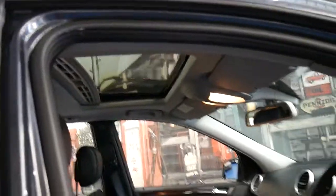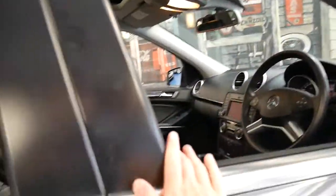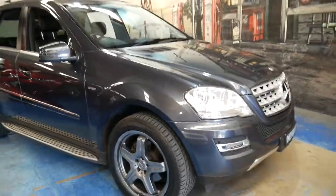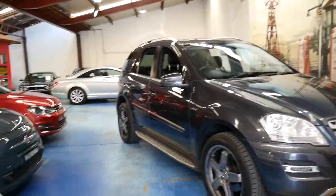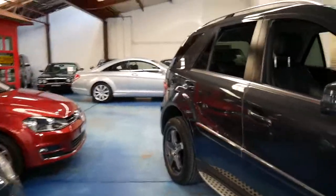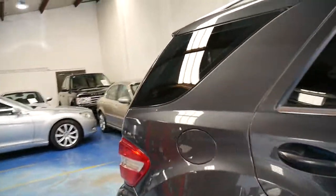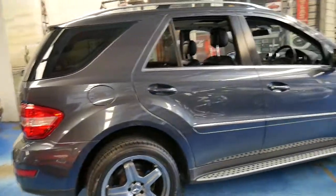It's also got a sunroof along with all the other features mentioned earlier. Thank you so much for watching. We are the Old Timer Centre, located in Marrickville in Sydney — 20 minutes from Sydney Airport, and all our cars are under cover. If you have any questions or queries, please don't hesitate to give us a call.